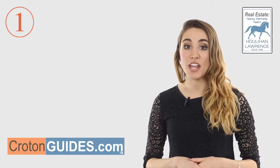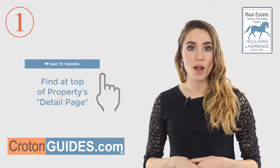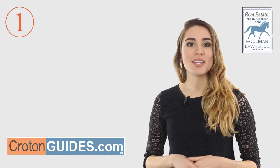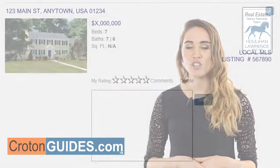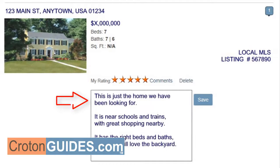First, if you see a property that interests you, click the save or save this property button on the property to save it in your saved listings. You can add and delete properties from your list at any time, as well as see any updates to these properties, such as price changes. You can rate your interest in a property by clicking the home icon next to my rating in the property details view. You can also add comments to a saved property via the comments link.